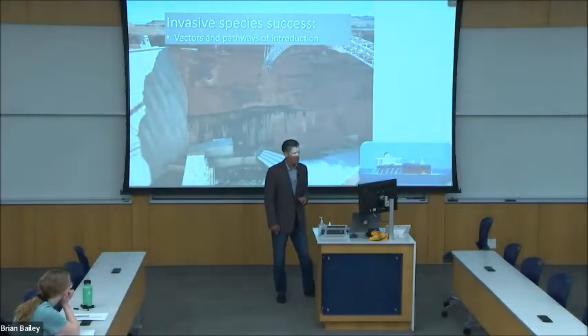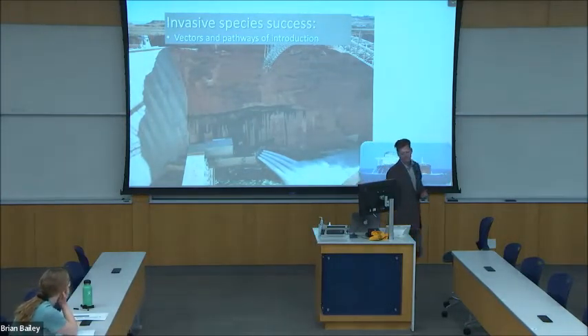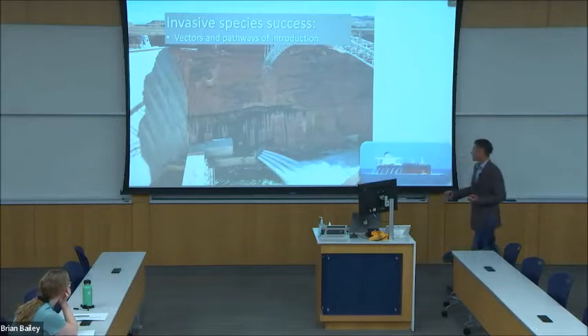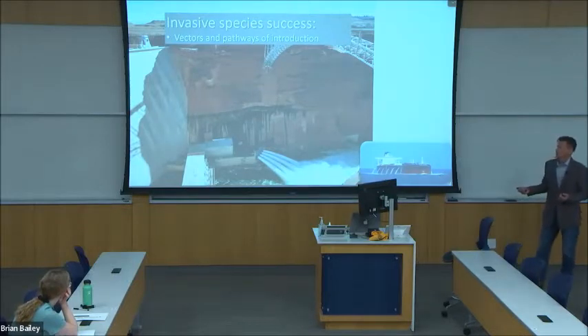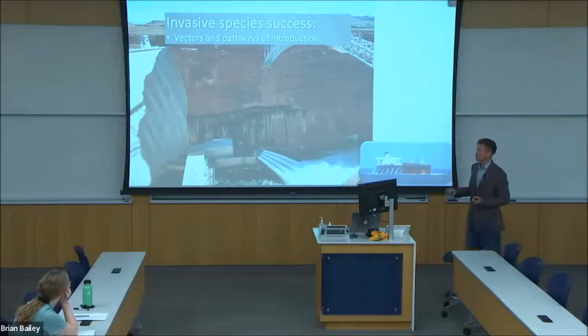It's possible to identify factors that allow invasive species to spread and thrive. Vectors and pathways represent the physical means by which invasives are transported to a new site — that can include ships' ballast water, or in my case, they can be flushed through a dam with lake water.